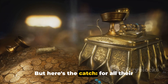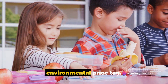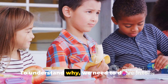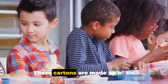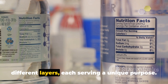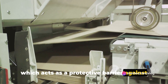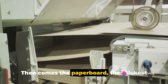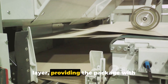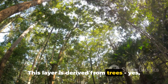But here's the catch. For all their convenience, TetraPaks carry a hefty environmental price tag. To understand why, we need to delve into the anatomy of a TetraPak. These cartons are made up of six different layers, each serving a unique purpose. There's the outer layer of polyethylene, which acts as a protective barrier against external moisture and contaminants. Then comes the paperboard, the thickest layer, providing the package with structure and strength.